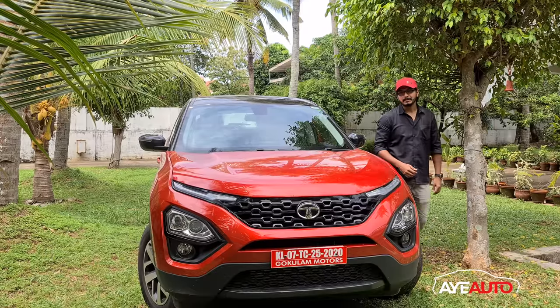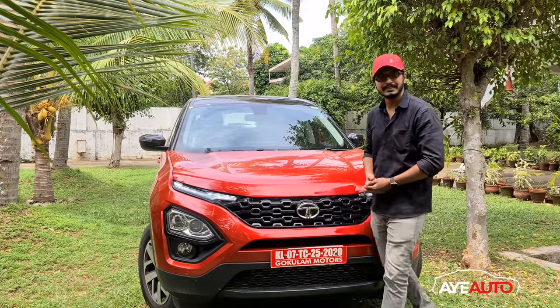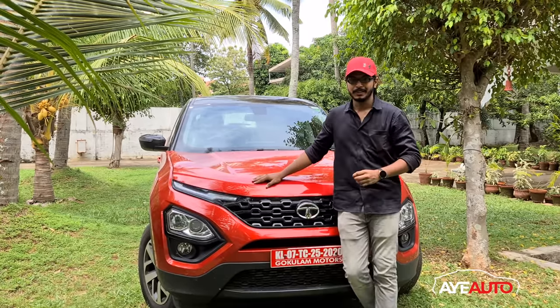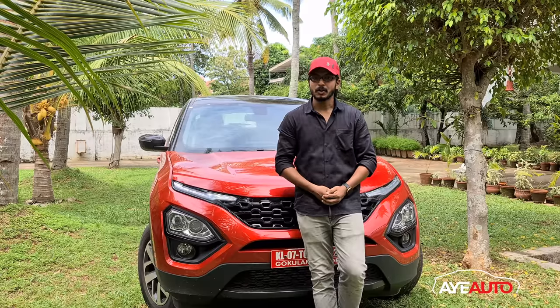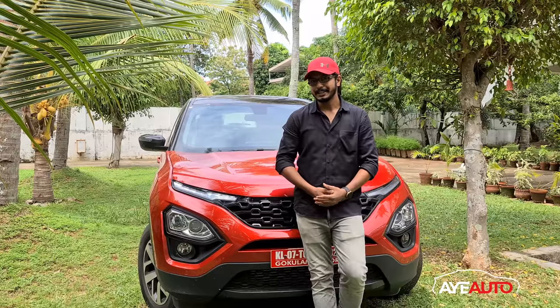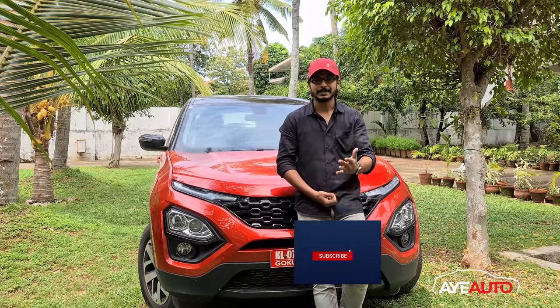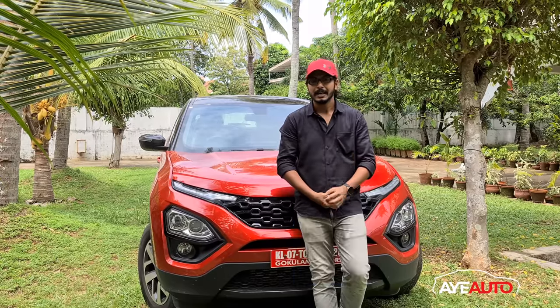Hey guys, let's talk about the power and features of the Harrier's BS6 version. That's also a diesel automatic variant. Welcome to Toyota Channel, I am Swann. Welcome to the Harrier's BS6 Automatic version. First of all, subscribe to this channel and hit the bell icon.